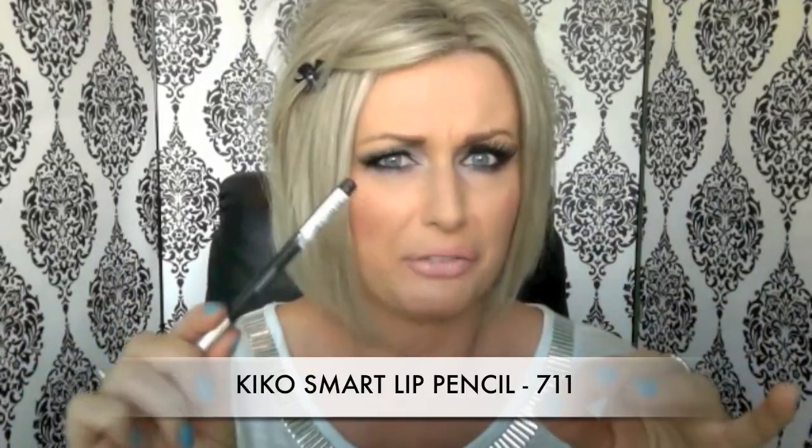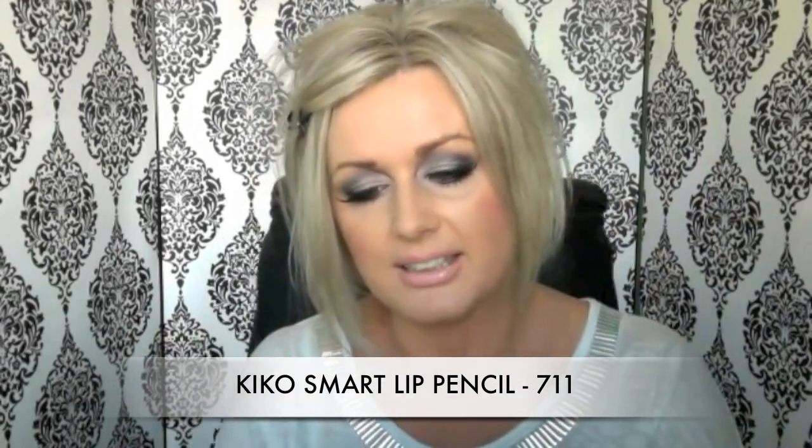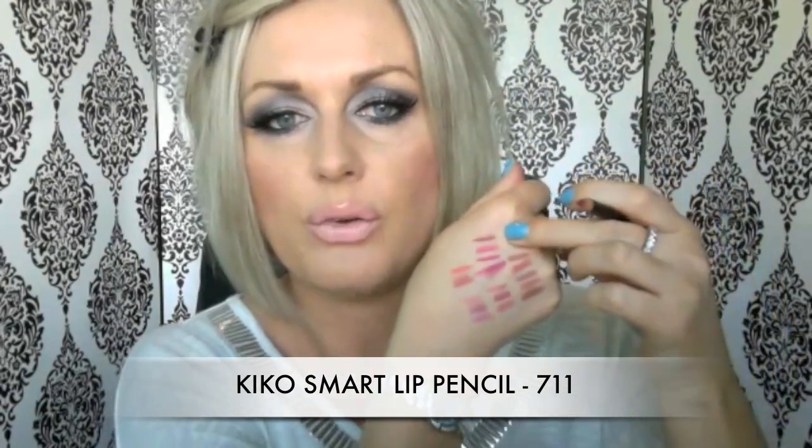These three take care of my bright pink lipsticks. Then I have a Kiko in number 711 which is more of a berry-wine color. That's for when I really fancy something darker — that's why I've got just one because I don't tend to wear those really dark colors.